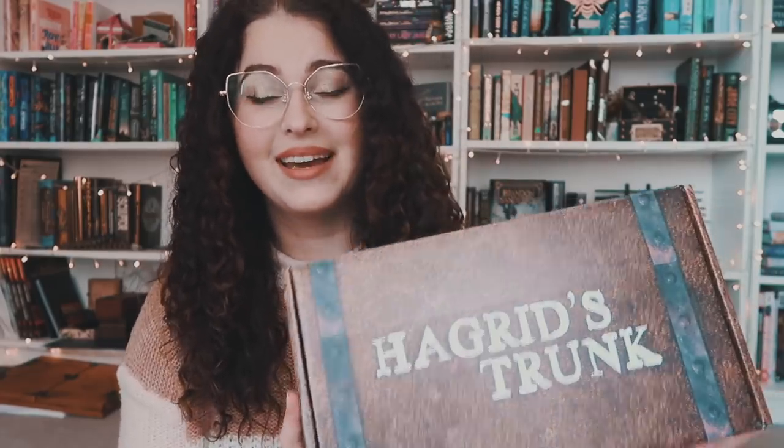I'm pretty excited to open this. It literally came today, and it's so heavy, which excites me. I also like the little lock icon here — it's pretty fun.